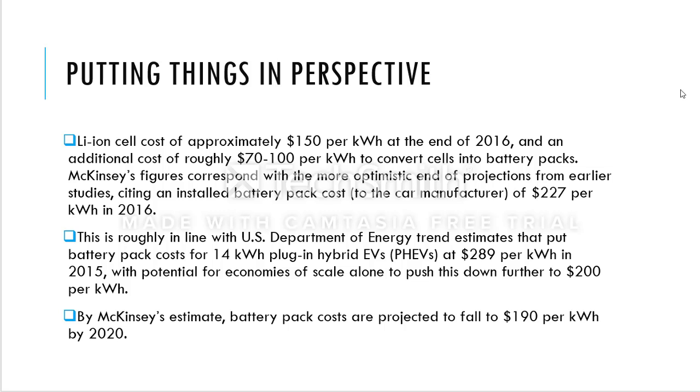What did the US Department of Energy do to decrease costs around 2016? They put a battery pack cost target for 14 kilowatt-hour plug-in hybrids and promoted the concept of hybrid electric vehicles so that more people would consider buying an electric vehicle as their next purchase — meeting economics of scale and reducing lithium-ion cell prices. This came out to $289 per kilowatt-hour in 2015, still higher than the prices mentioned before.